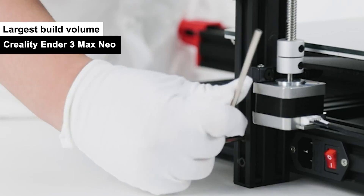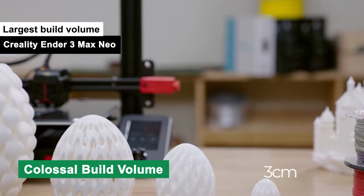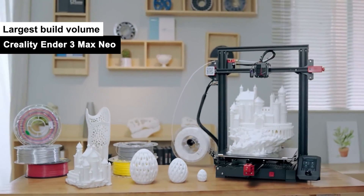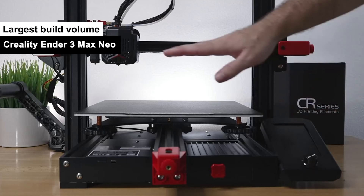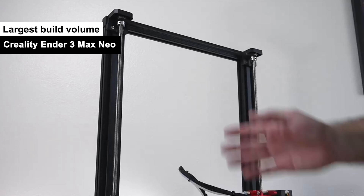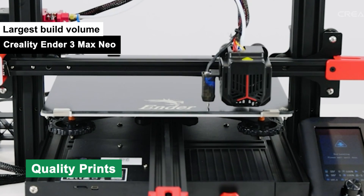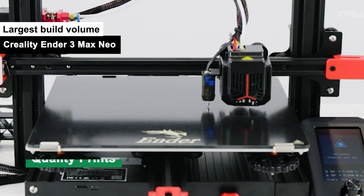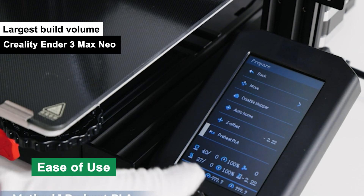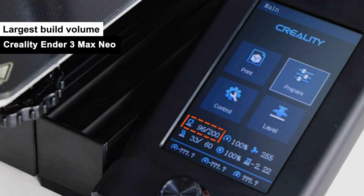That's like telling a chef their oven can't fit a turkey. Pros: Colossal Build Volume — the Creality Ender 3 Max Neo is like the mansion of 3D printers; you've got the space, you might as well use it. Sturdy Construction — this printer is built like a tank but operates like a ballet dancer, smooth and precise. Quality Prints — it's like the Shakespeare of 3D printers, dramatically good. Ease of Use — the interface is so simple, even your grandma could 3D print her favorite knitting patterns.